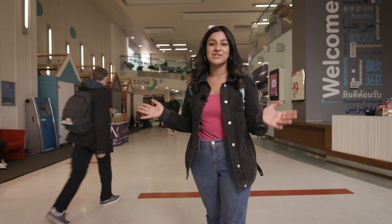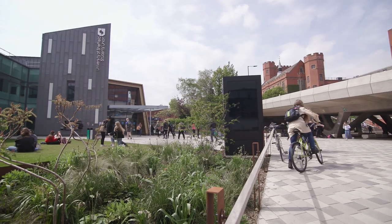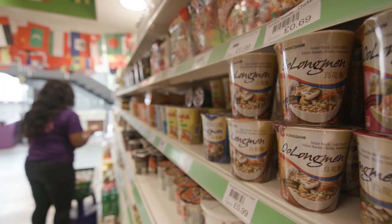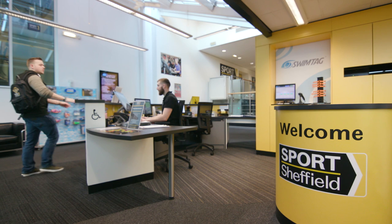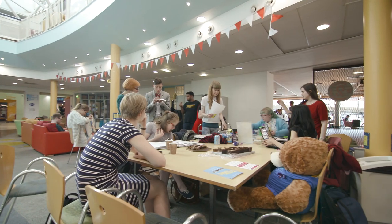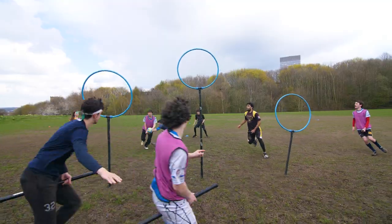So this is our Students' Union. It's been voted number one in the UK. Here we have cafes, shops and bars, nightclubs and a cinema. As well as that, we also have support services like the Job Shop, where I got my current part-time job at Sports Sheffield. The Union is home to our 350 student societies. Next year I'll be president of the Women in Business Society. Whatever your interests are, you'll find like-minded people to get together with.